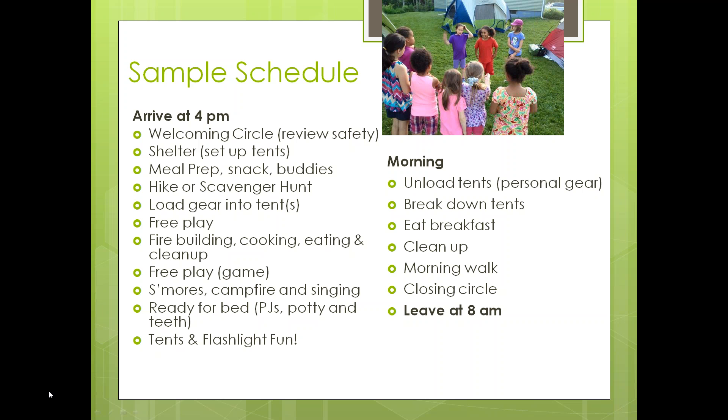The very first thing we did after our welcoming circle was to set up tents. We had three tents in both cases — what ended up being a leader tent, a girl tent, and a spare tent. We didn't sleep in the same tent as the girls; we slept right next to them. We went with how the evening flowed — did the girls need us in the tent or not — and we ended up sleeping in a tent right next to them.